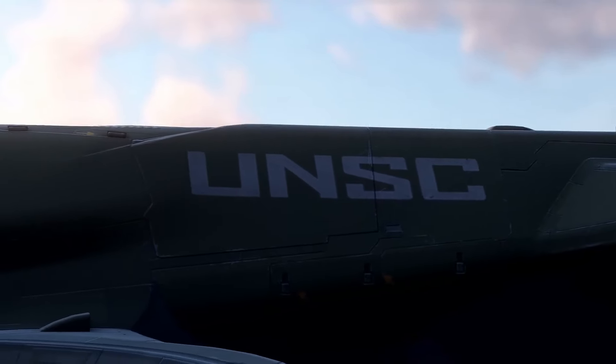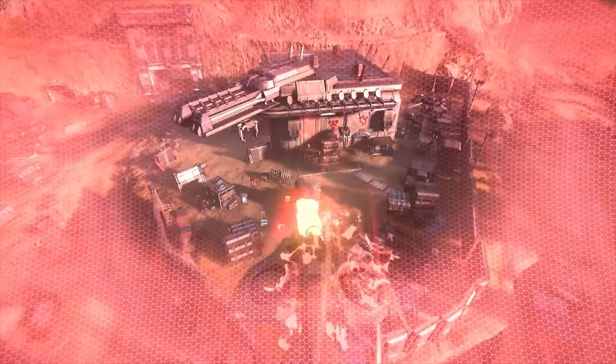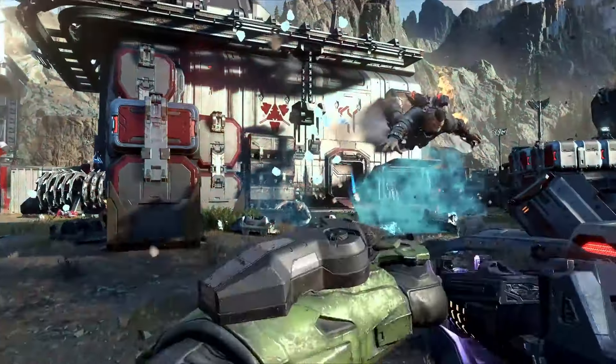And now that campaign co-op is live, you can team up with friends to experience the chaos together. With its polished multiplayer and engaging story, Halo Infinite is a standout in the FPS genre.